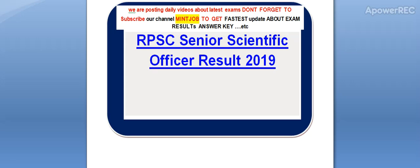Hi friends, we are posting daily videos about latest exams. Don't forget to subscribe my channel to get the latest update about exam results. Today I am telling you about RPSC Senior Scientific Officer Result 2019. So guys, watch this video till the end.